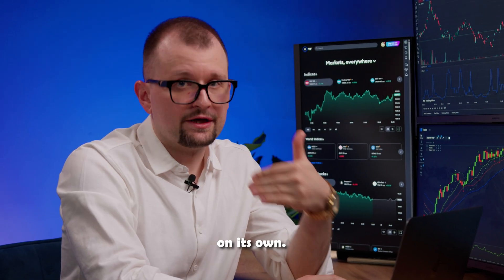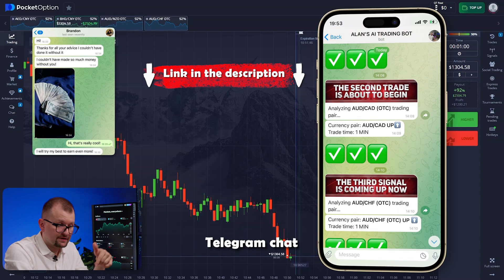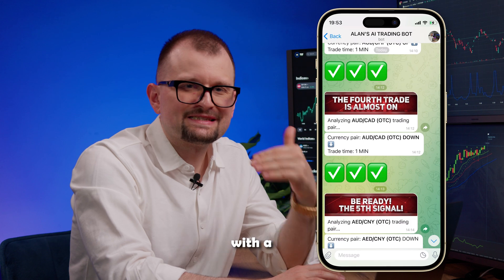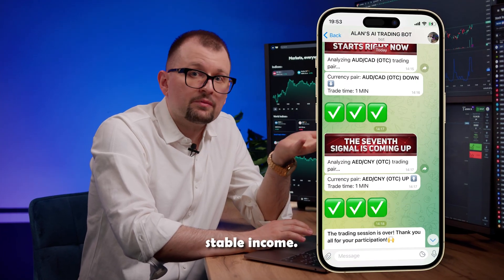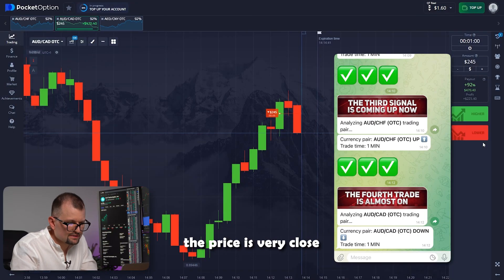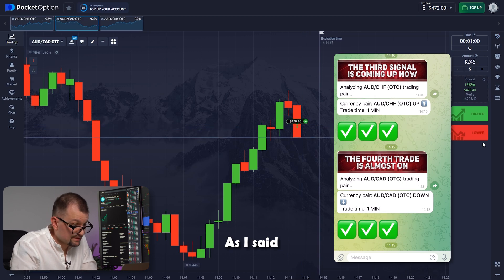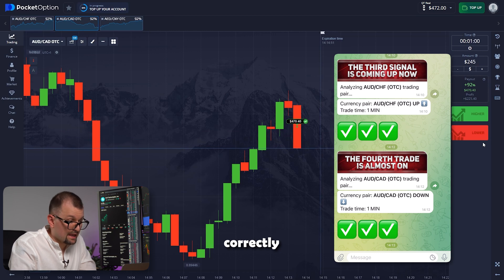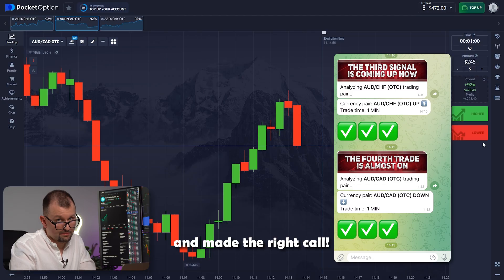Our trading bot is synced with a Telegram bot, so you don't need to set up complex configurations or broker integrations — it runs totally on its own. To access our bot, click the link in the description, join our Telegram chat and message me directly. I'll provide you with a step-by-step guide on how to connect the trading bot and achieve stable income. The price is very close to the entry point — just a little more. All good. All we have to do is identify the trend correctly and a successful trade would follow. The bot analyzed the situation and made the right call.